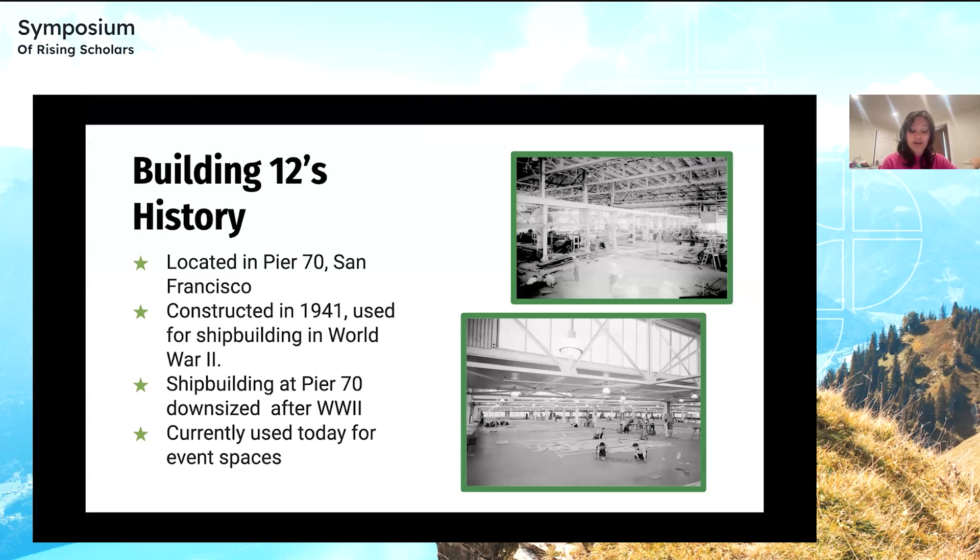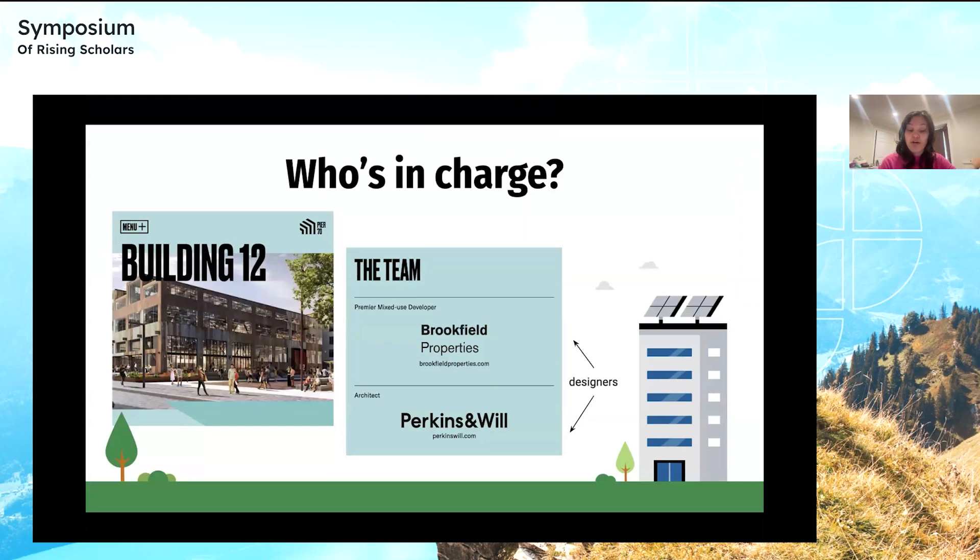The shipbuilding industry later downsized as a result of the end of World War II and Building 12 had essentially remained abandoned, with the exception of its occasional use for event spaces. Recently, this abandoned state has left multiple organizations such as Brookfield Properties, Perkins and Will, JLL, and CBRE to brainstorm how to repurpose this building. These new interpretations primarily include Building 12 as an office or creative makerspace, focusing on making a space for the community and redefining the Pier 70 area to pay homage to its historical shipbuilding roots. But some of these interpretations don't take into account contextualization issues in San Francisco and the Bay Area.